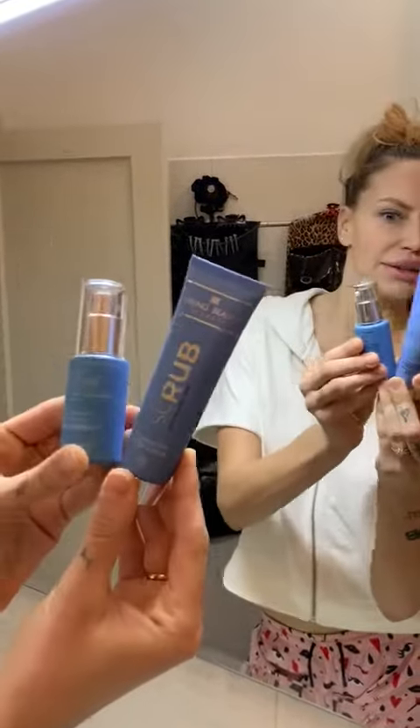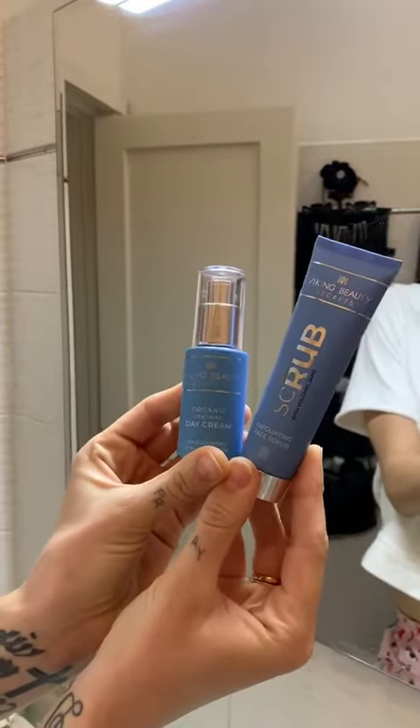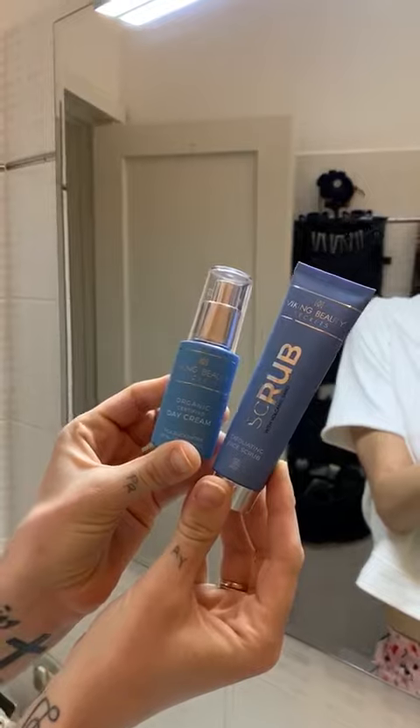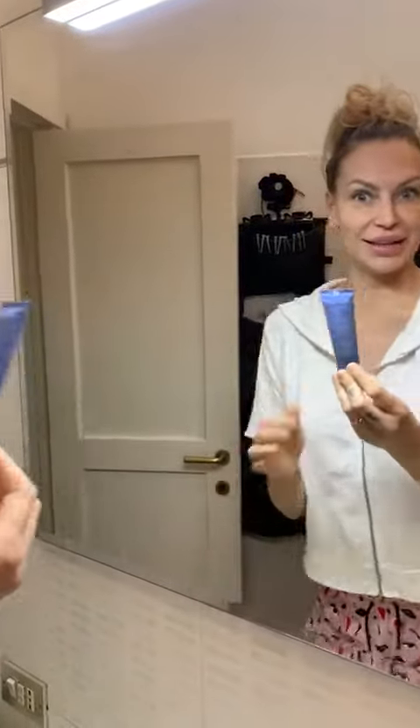Good morning everyone. I want to introduce you to my favorite skincare products — Viking Beauty Secret, a certified organic skincare brand with the finest Northern European ingredients. We believe healthy skin is a healthy body.